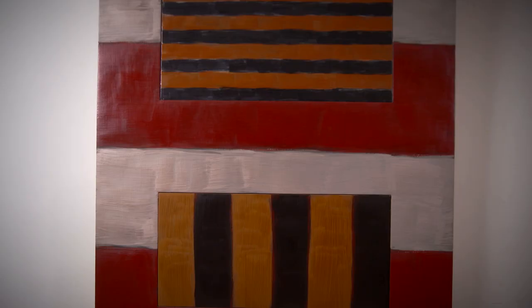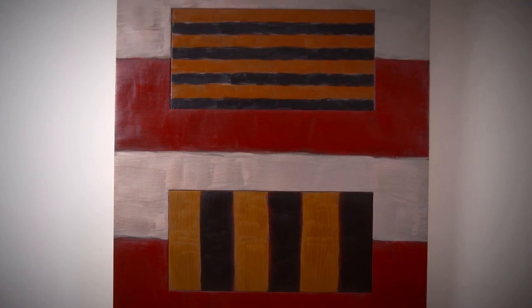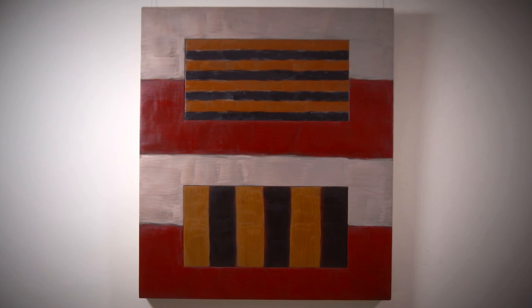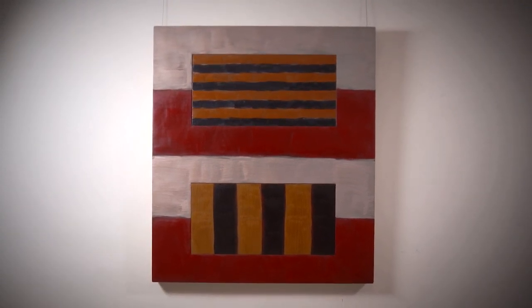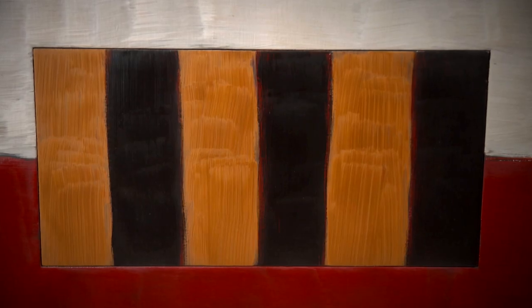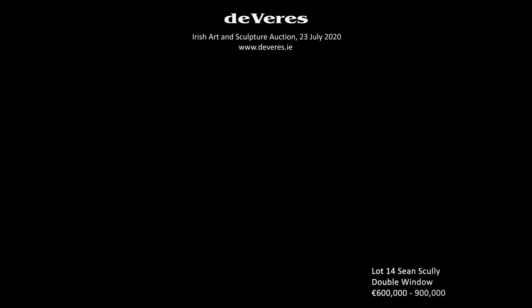When you look at it on the wall, the paint practically still looks wet. Scully never overworks a picture. When you look at it, there's always that sense of immediacy. He doesn't overdo it. Sometimes artists like Scully do paint on a scale that really rules out the average domestic setting for the picture to hang in. And yet this painting — it's big enough to be important and not too big to be unusable in a domestic setting.